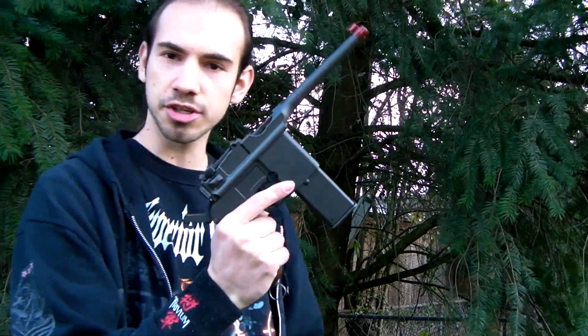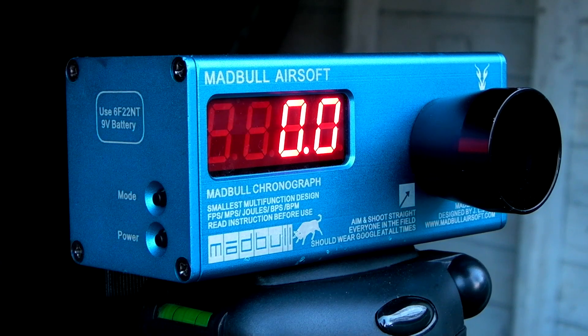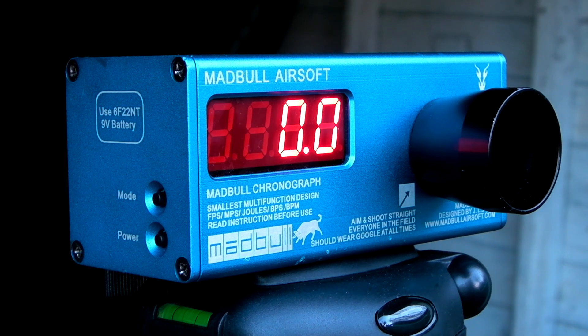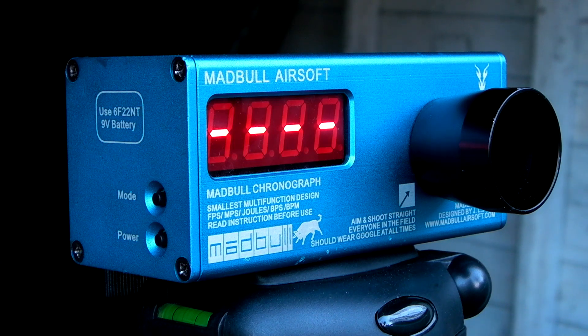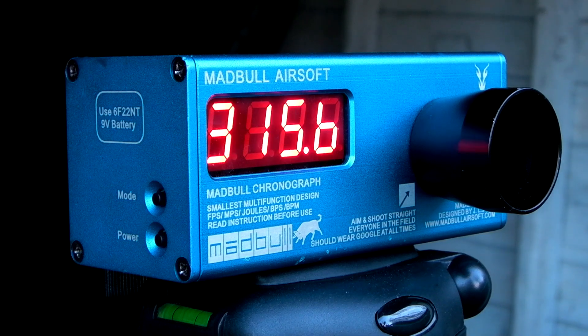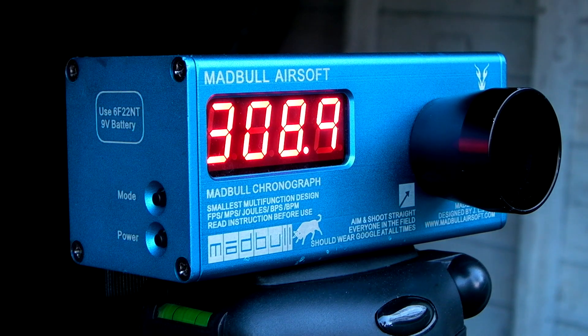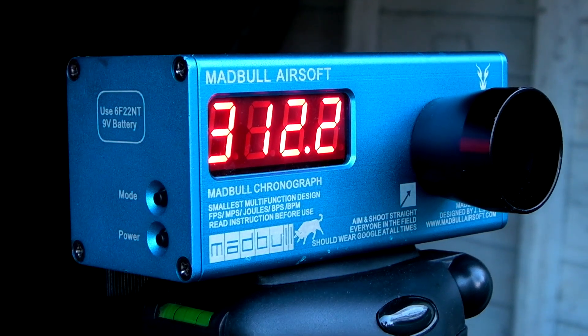Let's see how hard this thing shoots — feet per second. Readings: 322, 318, 315, 308, 312, 308, 301, 295.